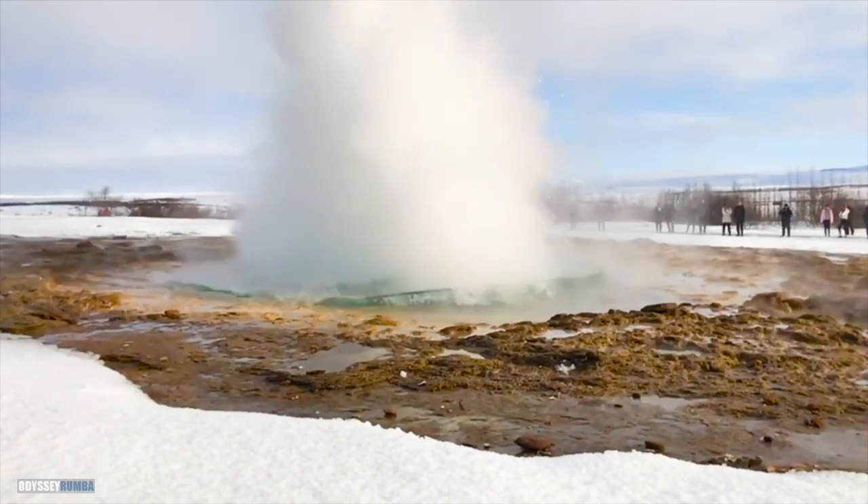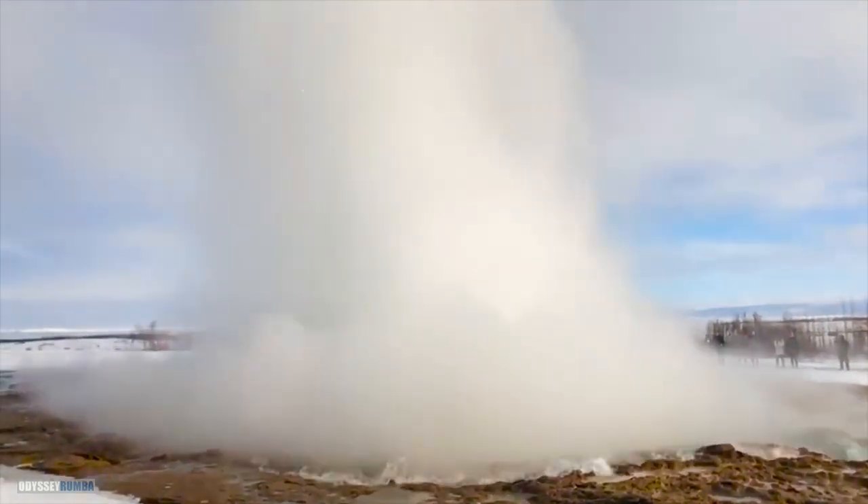Explore the spouting geysers of Geysir, showcasing the raw energy of Iceland's geothermal activity.